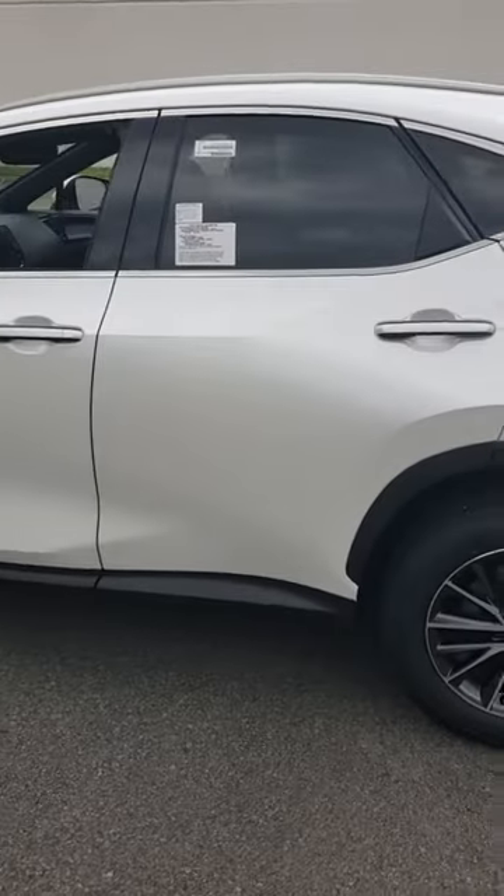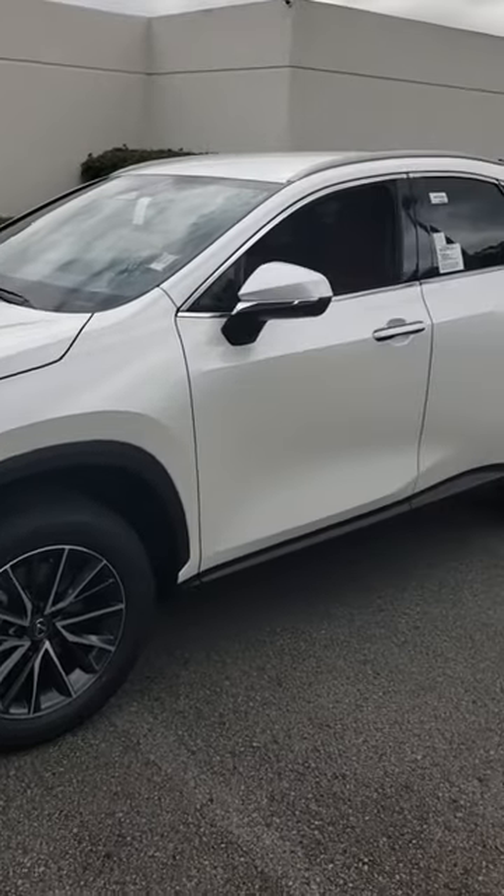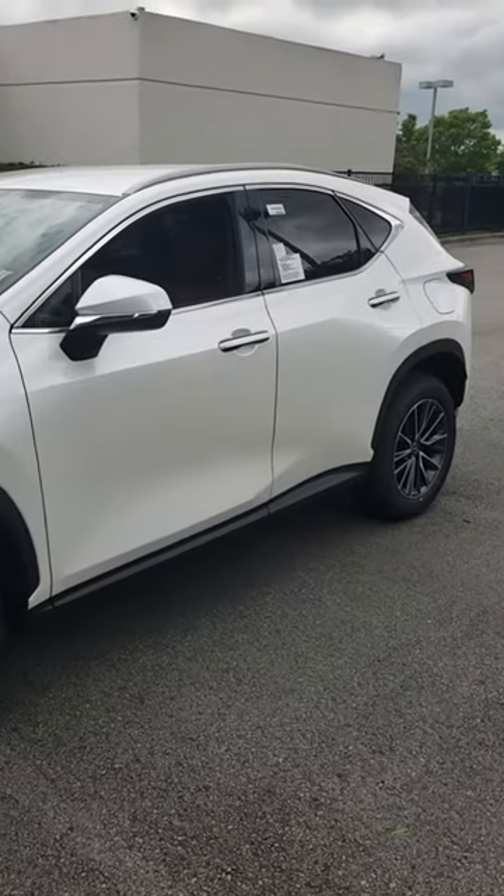Your 2024 Lexus NX250. This is Terry Capers at Jim Hudson Lexus. Olivia, look forward to talking to you. Hopefully this is your first YouTube video. Enjoy, ma'am. Thank you.